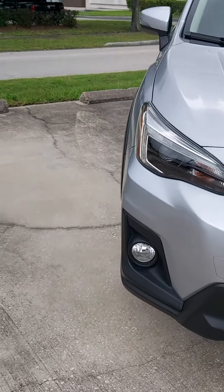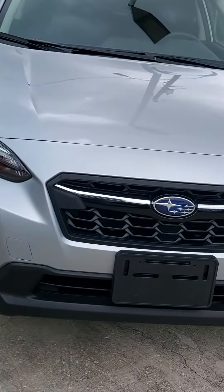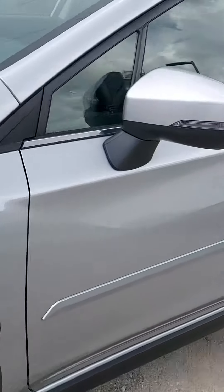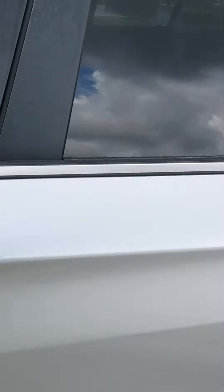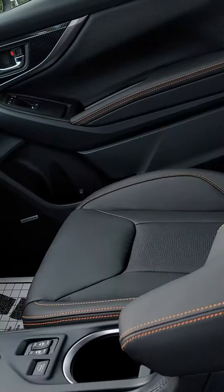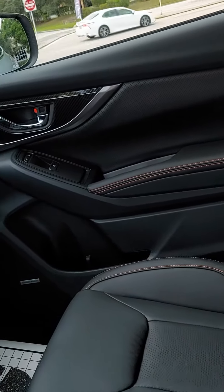I'm just going to show you a quick video of one. This is a 2019 pre-owned one I have — this is a Limited model. So they're going to be essentially the same; there were a couple of changes. The Sport and Limited models do have a larger engine this year.